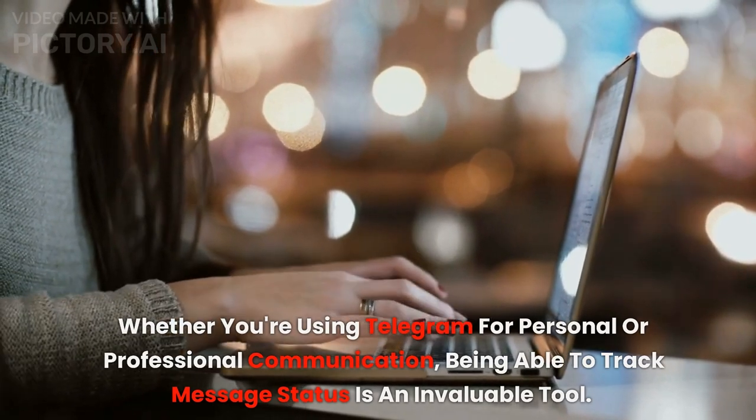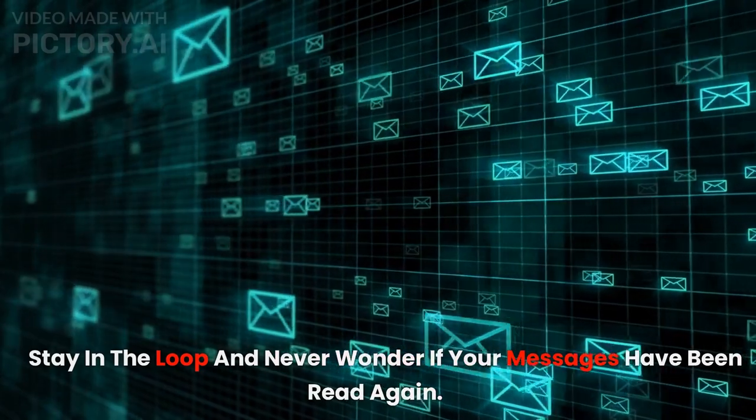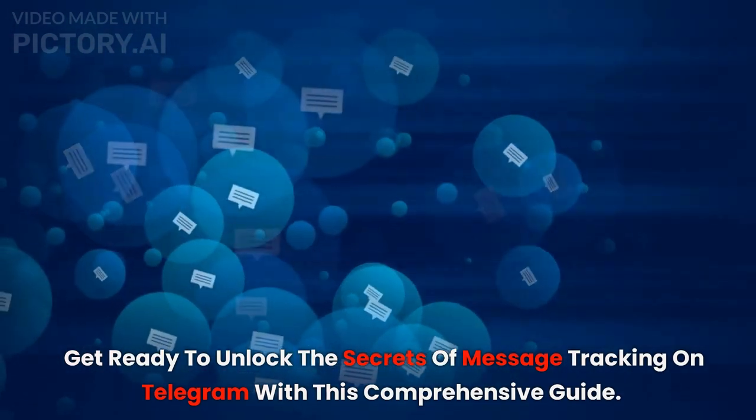being able to track message status is an invaluable tool. Stay in the loop and never wonder if your messages have been read again. Get ready to unlock the secrets of message tracking on Telegram with this comprehensive guide.